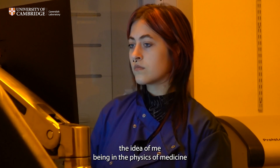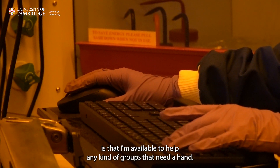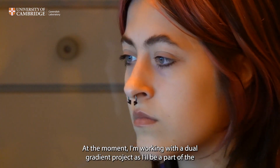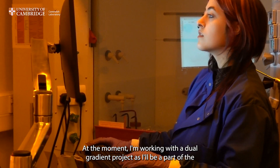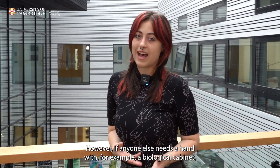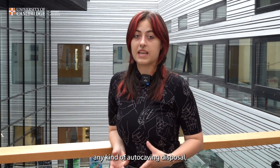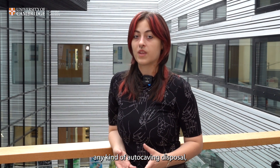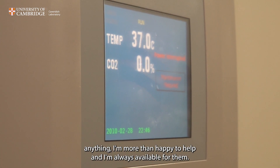The idea of me being in the physics of medicine is that I'm available to help any kind of groups that need a hand. At the moment I'm working with a dual gradient project across the summer, but if anyone else needs a hand — for example with a biological cabinet, autoclaving, disposal, liquid nitrogen — anything, I'm more than happy to help and I'm always available for them.